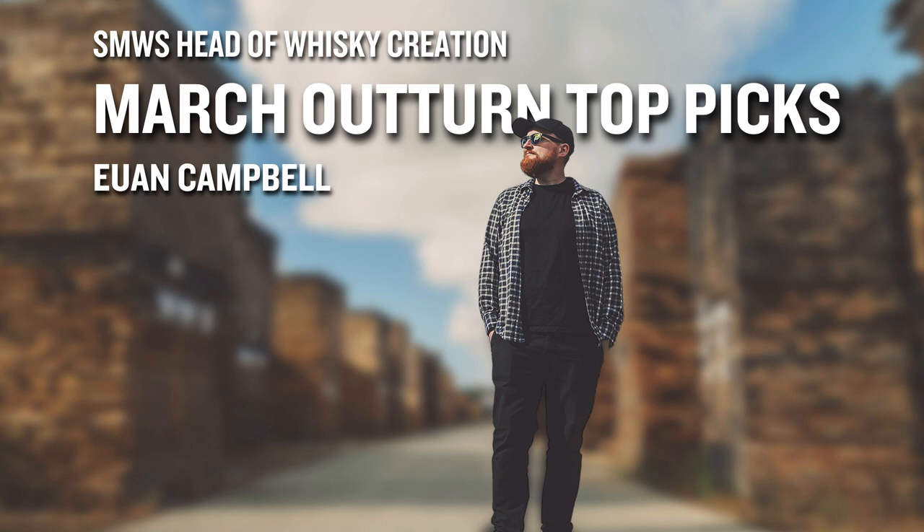We have a theme for each month, and in March we're really looking at thinking differently, which ties in with the Society's 40th anniversary. We've got a maverick theme throughout the course of the year to celebrate the Society and how we do things differently. Looking at the whisky list, the outturn for March, there's a lot in there which leaps out as being a bit different.